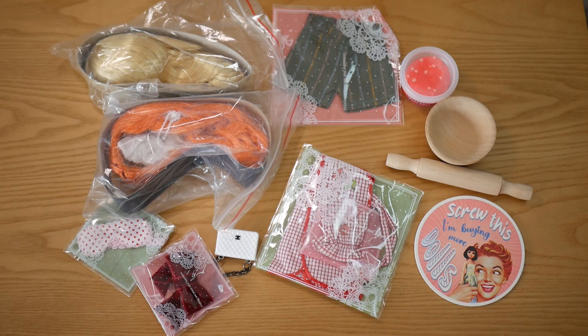So without further ado, here are the items from the bag. There's quite a lot of them and I'm very surprised to find two wigs in there as well, which I'm quite excited about. I think I'll probably leave the wigs until the end, but let's have a look at the other stuff first — the stuff that's not bagged up.